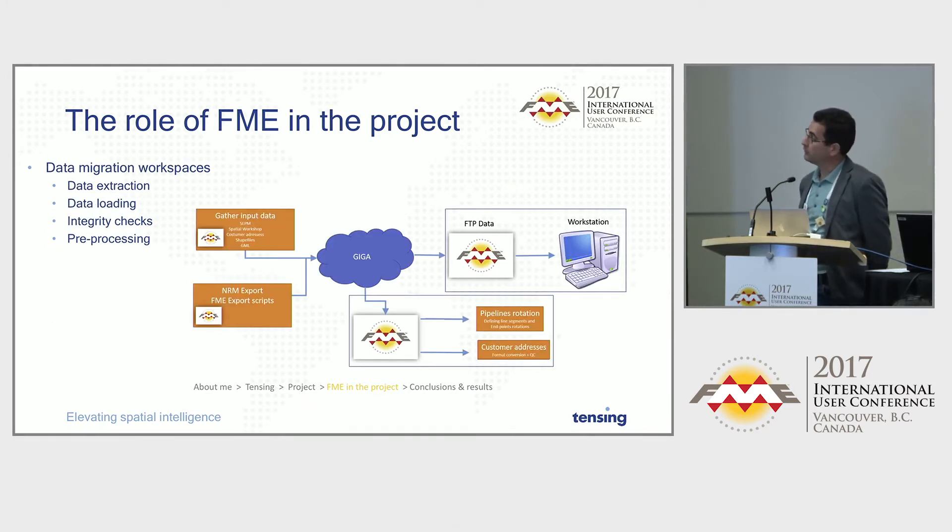Looking at a schematic overview of such a data migration workspace, we used FME all over the place. We gathered data from different applications, used FME to export data from the Small World application into FFS format, and loaded that into the cloud. On the other side of the cloud, we used FME to download the data, verify that everything was there before proceeding, and did some preprocessing — such as calculation of rotations — to assist later in the total migration script.